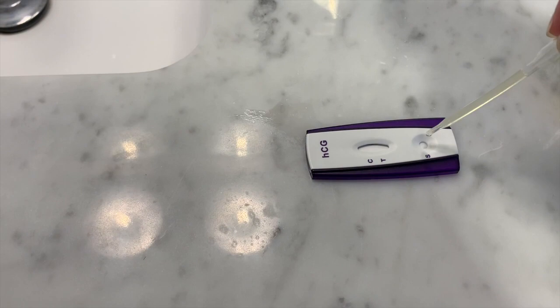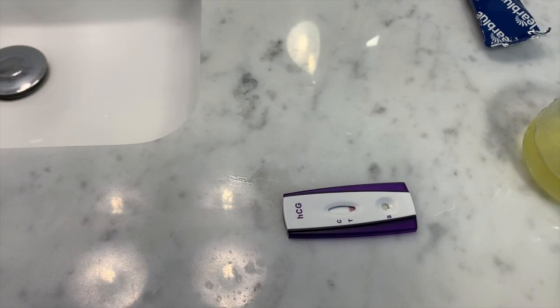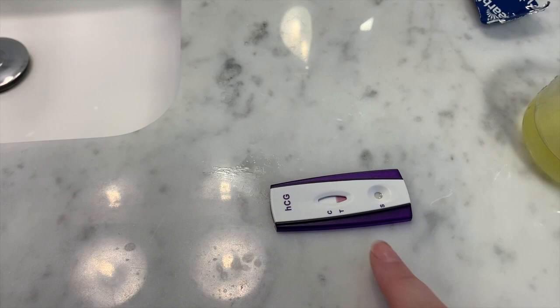I draw some up — I think it needs two or three drops. One, two, three. It's not first morning urine so it's pretty diluted, but I'm hoping it still works. It's starting to load up. I'm going to set a timer for three minutes and then look at it.